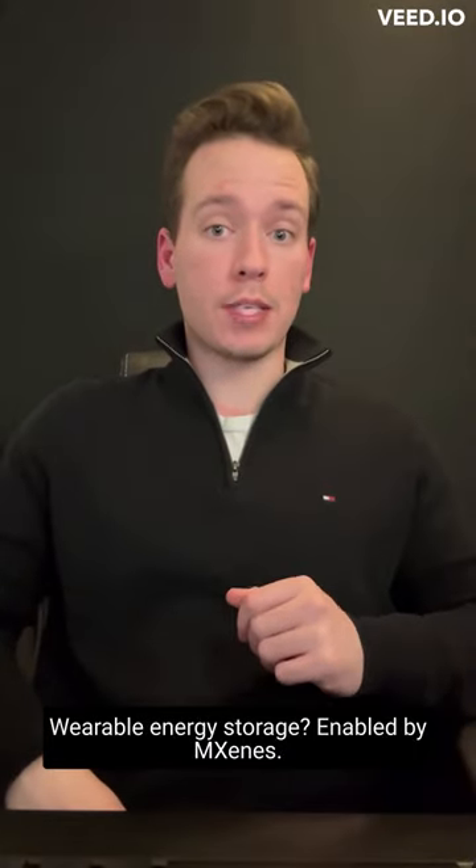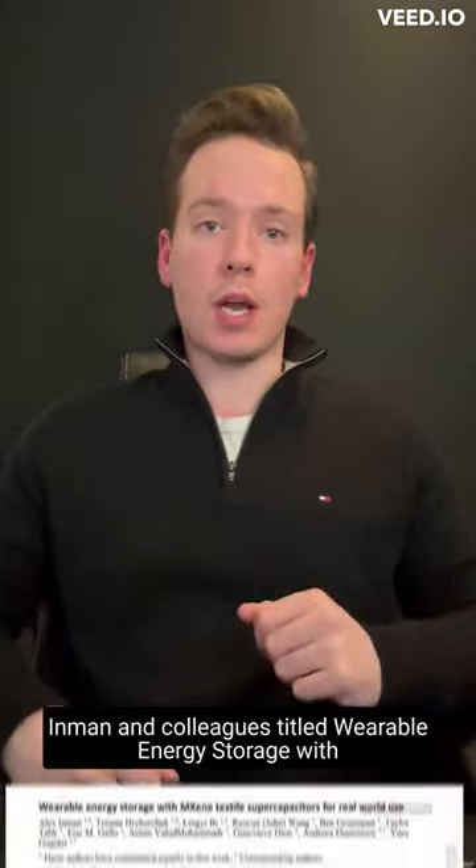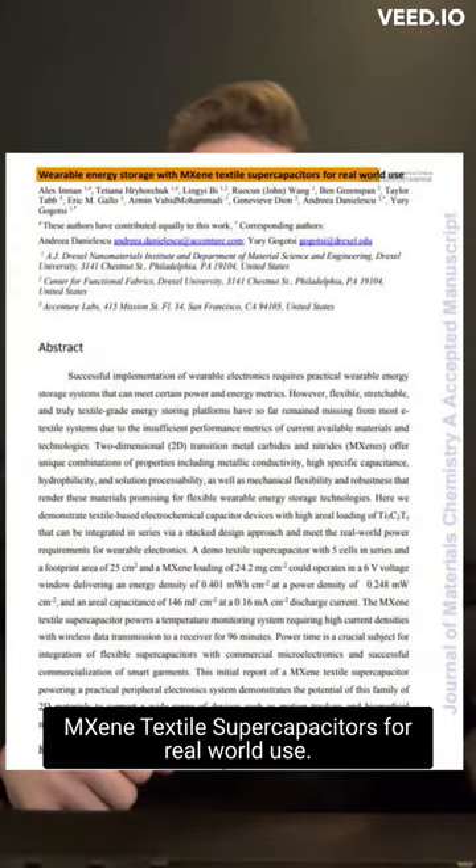Wearable energy storage enabled by MXenes. Welcome to Rapid Research Review. Today we're talking about a JMCA paper from Inman and colleagues titled 'Wearable Energy Storage with MXene Textile Supercapacitors for Real-World Use.'